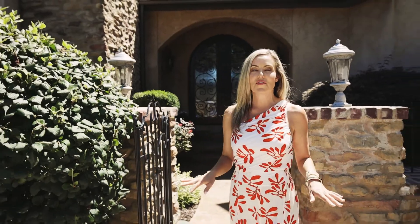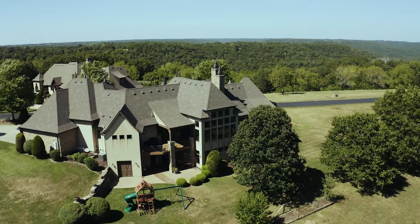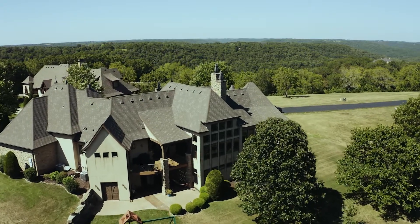One thing about living here in the Ozarks is the incredible beauty. This home is located on just over 5 acres and you are sure to enjoy those incredible panoramic Ozark views.